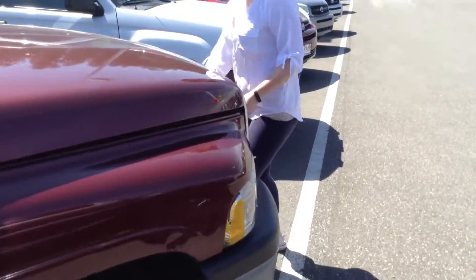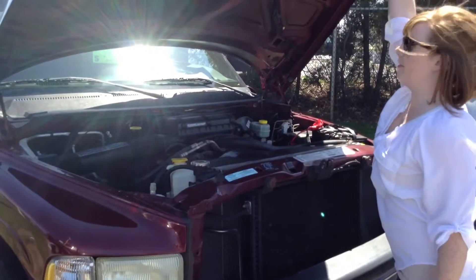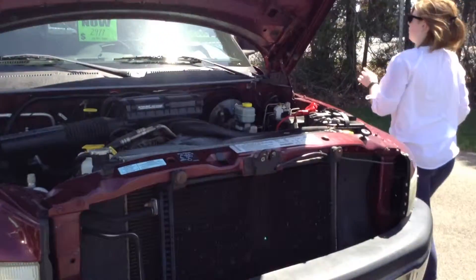This is one of our wholesale vehicles, so it is as-is, as shown — this has not been brought to inspection. There are no warning lights on in the dash, so that's good. But like I said, there is no negotiating on this price.